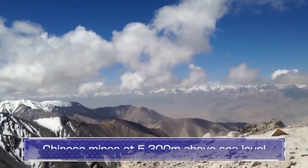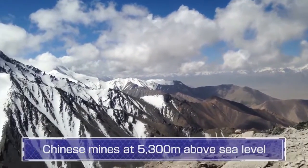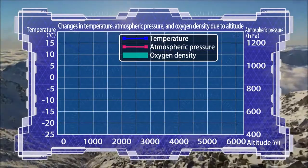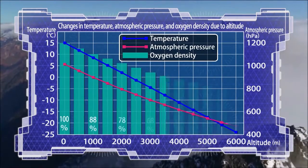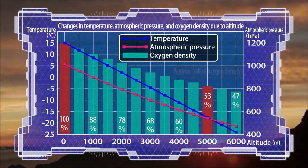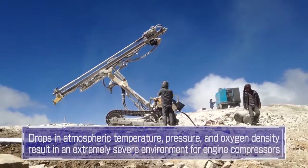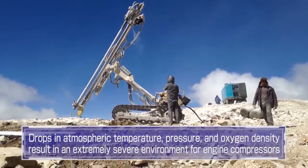Chinese mines at 5,300 meters above sea level. Oxygen density drops by approximately half at over 5,000 meters above sea level. Drops in atmospheric temperature, pressure, and oxygen density are extremely hard on engine compressors.